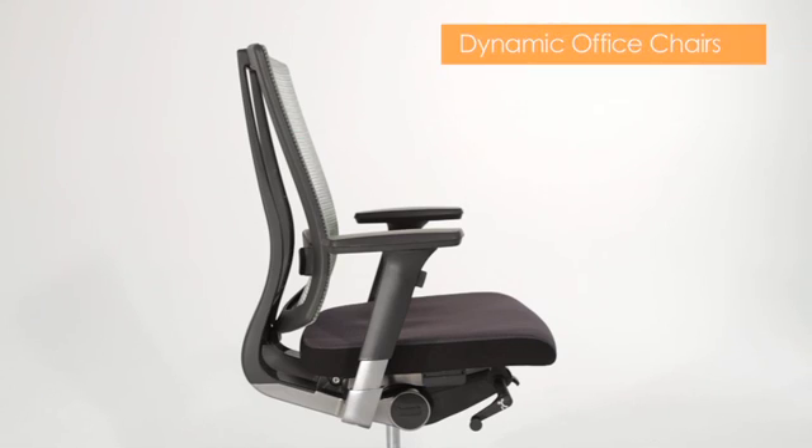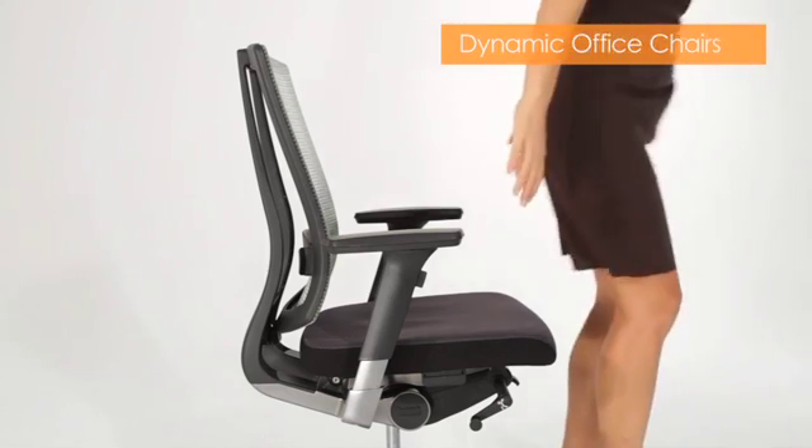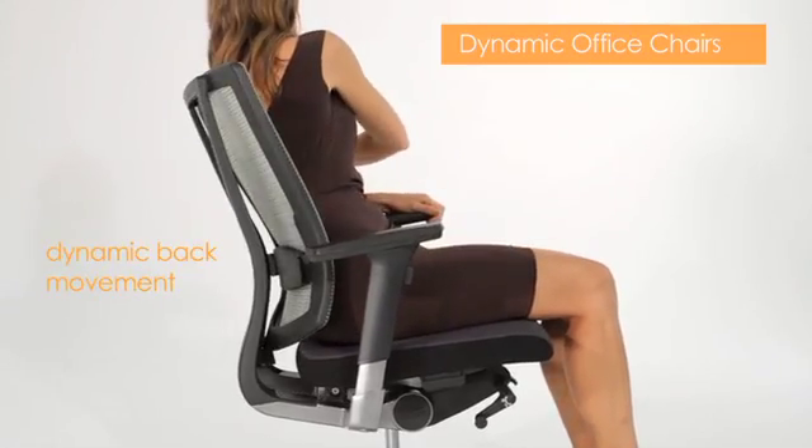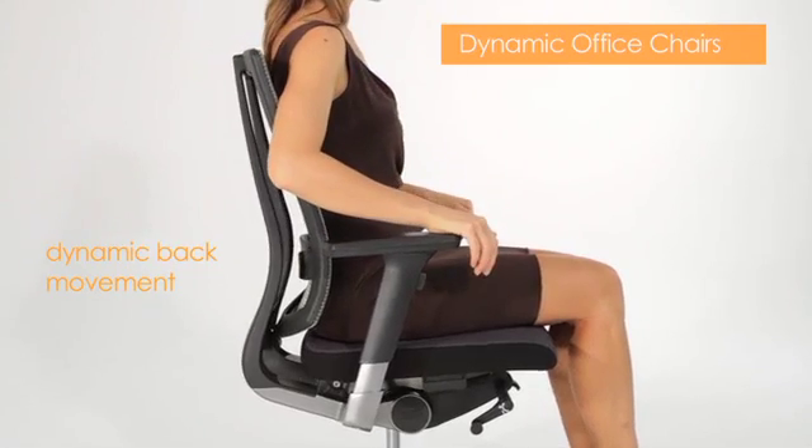The second category is dynamic office chairs. These are chairs that are a leap up from the general office chair category. They also have movement built into the back and the mechanism control. The less advanced and budget dynamic office chairs have little or no movement control in the back, using plastic or mesh to offer dynamic back movement and cheaper chair mechanisms.